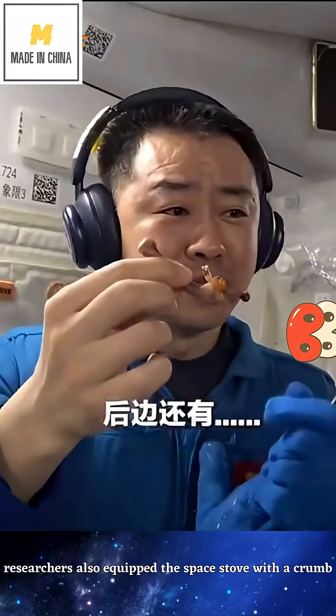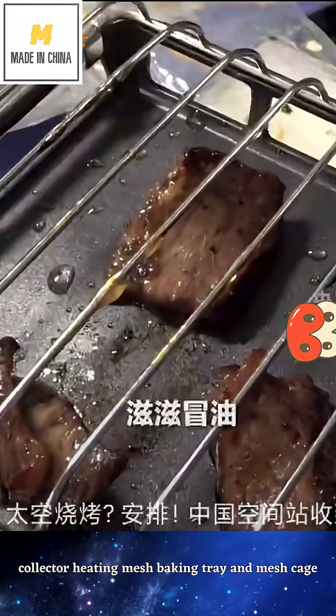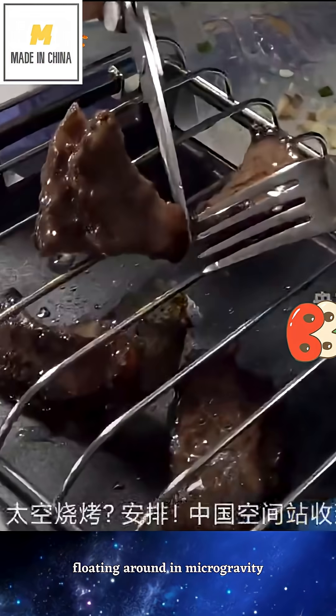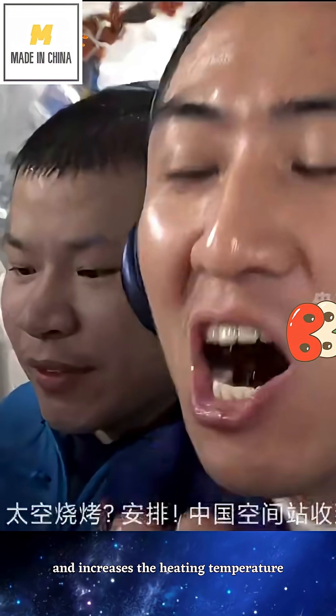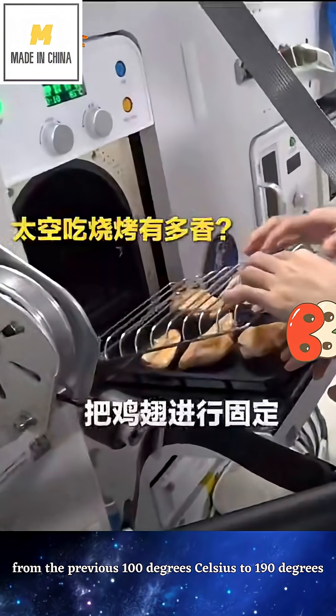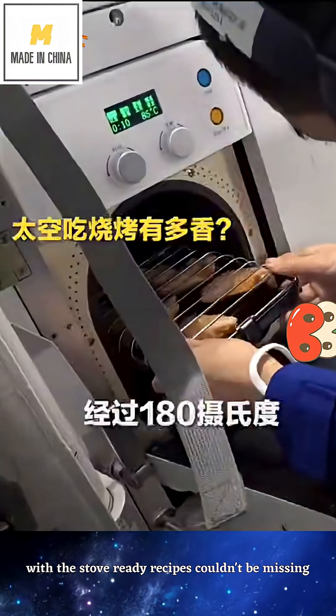Researchers also equipped the space stove with a crumb collector, heating mesh, baking tray, and mesh cage. This solves the problem of food floating around in microgravity and increases the heating temperature from the previous 100 degrees Celsius to 190 degrees Celsius. With the stove ready, recipes couldn't be missing.